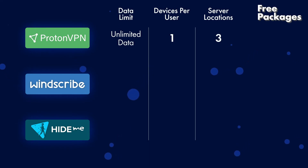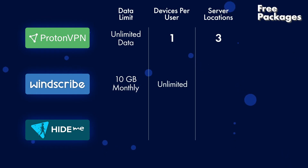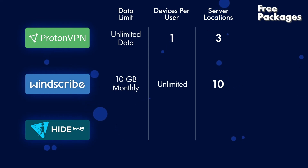Hide.me's free version offers 10GB of data per month, one device per user, and three different server locations.